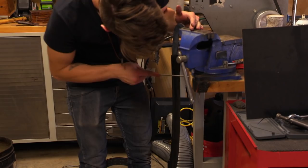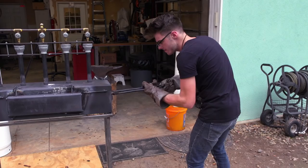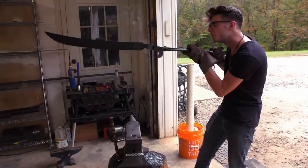I think I'm just going to have to redo the quench, because I don't want to risk having a super bent blade on any of the tests they do. Here we go. Looks pretty good.